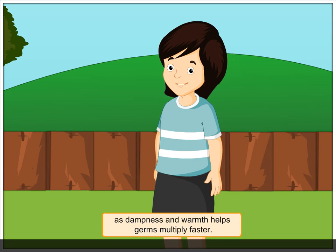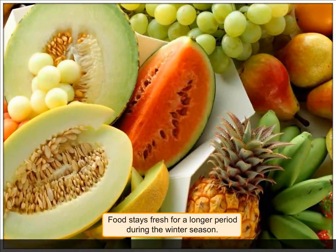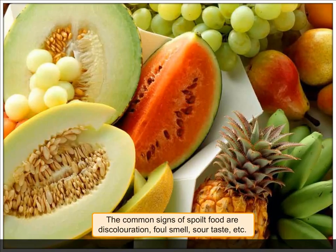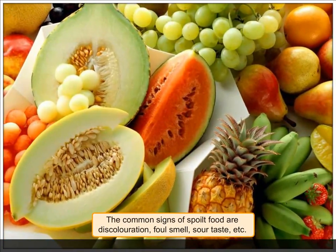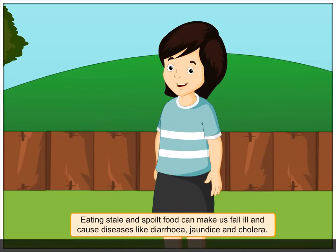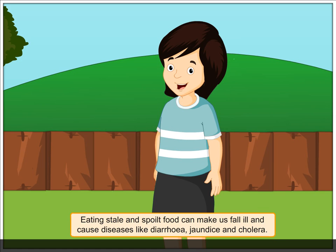Food stays fresh for a longer period during the winter season. The common signs of spoilt food are discoloration, foul smell, sour taste, etc. Eating stale and spoilt food can make us fall ill and cause diseases.